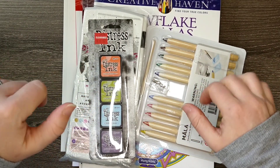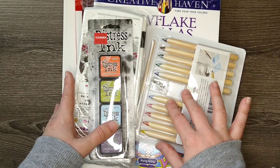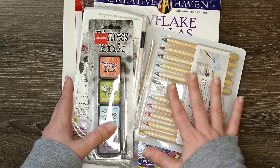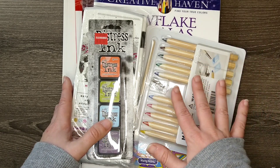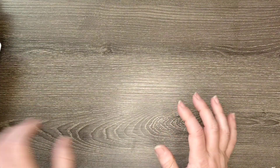Hi coloring friends, welcome! I have a small-ish stack of things that I either was gifted or purchased for the month of December, and I'm going to share those in this video. I'm going to start with the supplies — this should be a rather quick one because I don't have so much today.